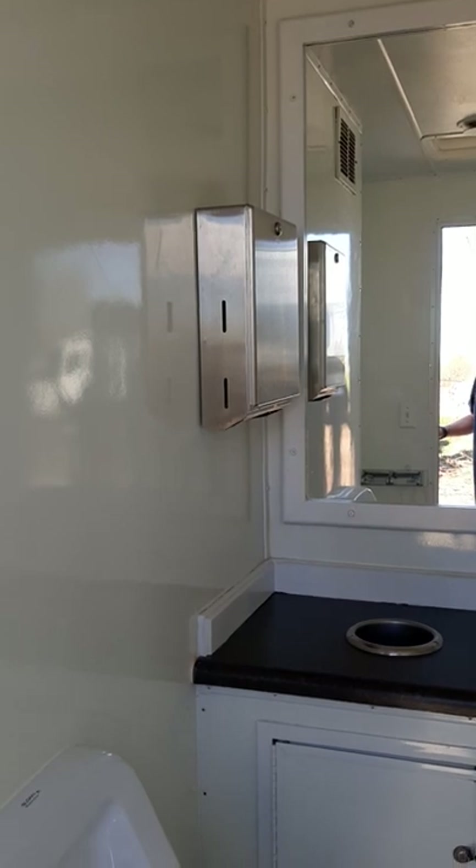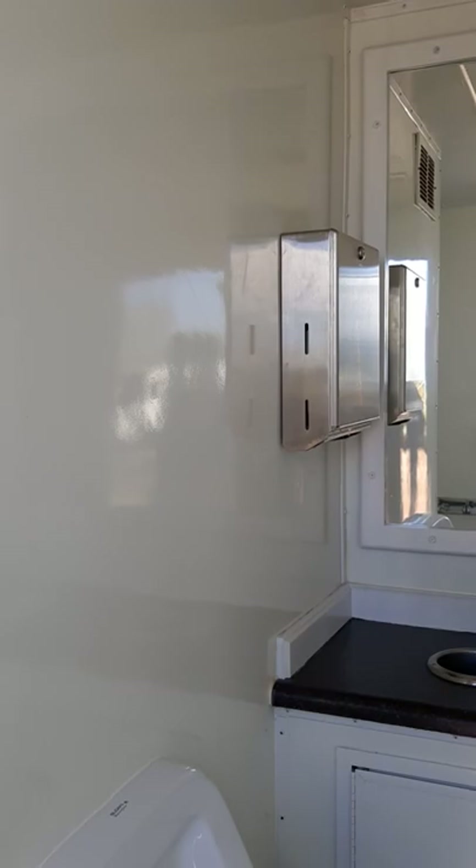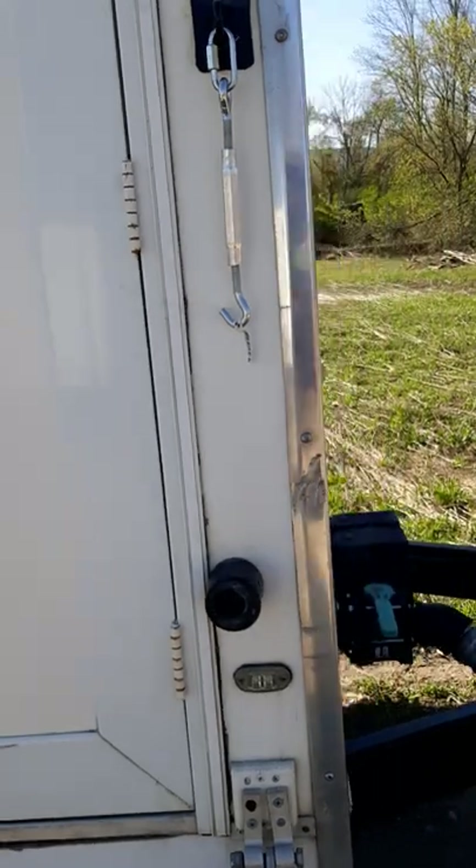The paper towel holder on this particular model is the folding stainless steel dispenser. Vinyl floor — nice looking trailer. And it's ready for delivery like I said. The customer will be here in the next few minutes to pick it up. Just another day in the life here at NRT.